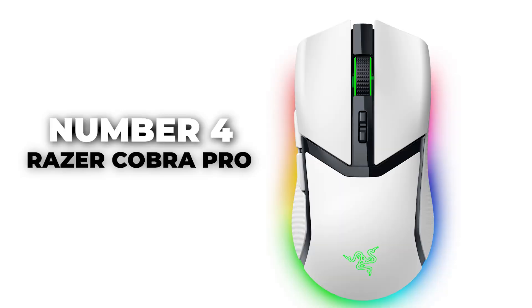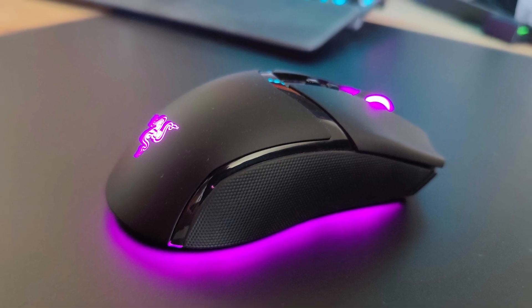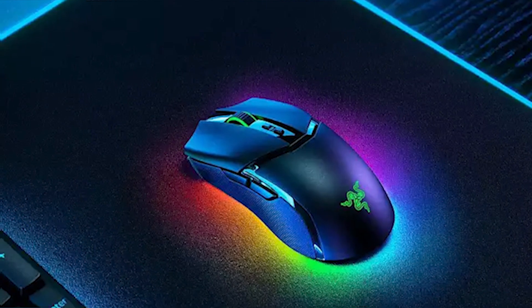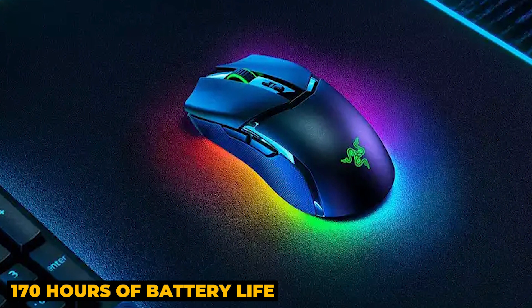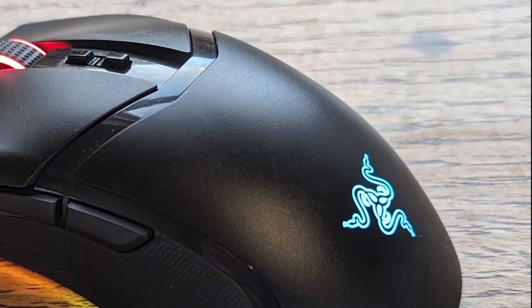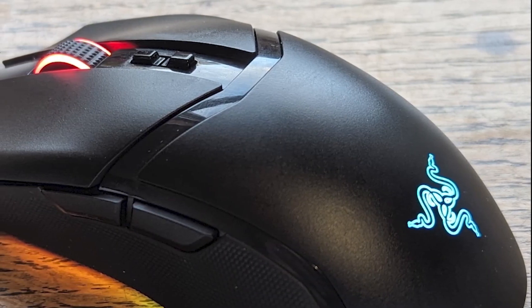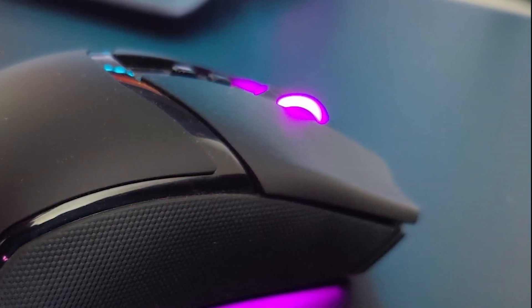Number 4: Razer Cobra Pro. Up next, meet the Razer Cobra Pro — the best all-in-one Razer mouse for 2024. This new gaming mouse offers up to 170 hours of battery life and features the latest Razer technology. Unlike recent minimalist RGB models like the Viper 2 Pro and DeathAdder V3 Pro, the Cobra Pro brings back vibrant RGB lighting and flair.